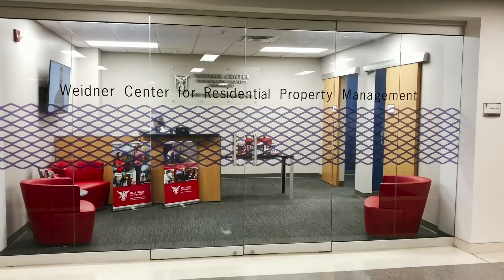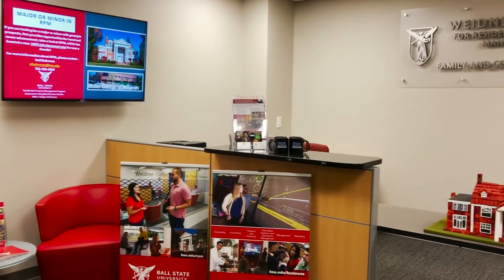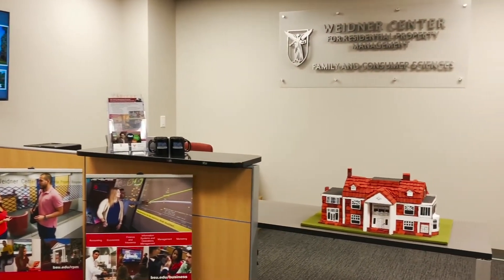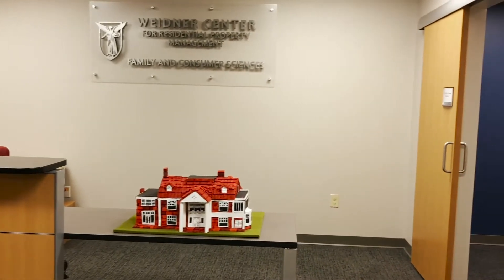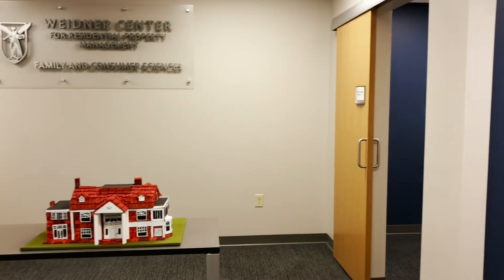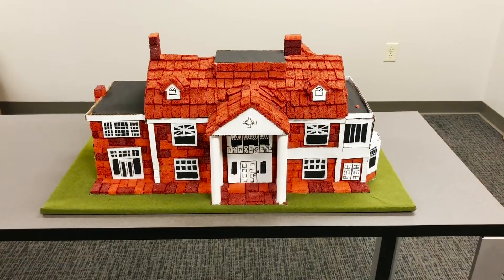Thanks to the generosity of Dean Widener, the Widener Center for Residential Property Management was created. The center includes interview rooms, a resource desk, and a public lobby. When Dean Widener gave a statement about the center, he said: 'My hope is that this gift will allow the university to further expand its course offerings and provide a hands-on classroom environment that attracts even more students.'